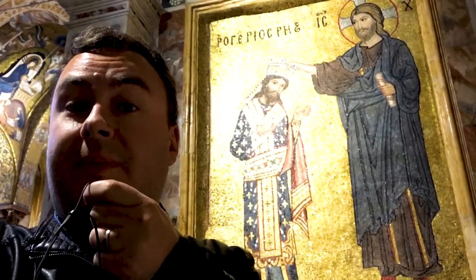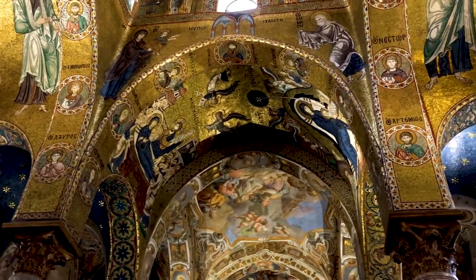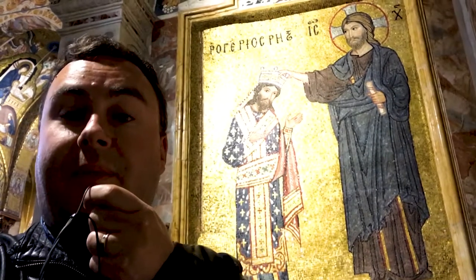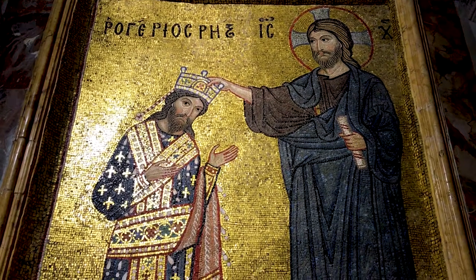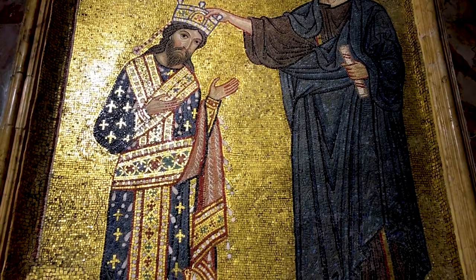This mosaic behind me is fascinating, because it shows Roger II, the Norman conqueror of Sicily, receiving the crown of Sicily directly from Jesus, rather than from the Pope or any other authority. They're both dressed in Byzantine style as well, and there's a Greek inscription above them saying 'Rogerius Rex' — King Roger.